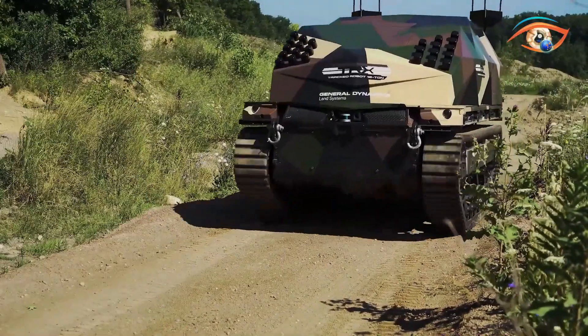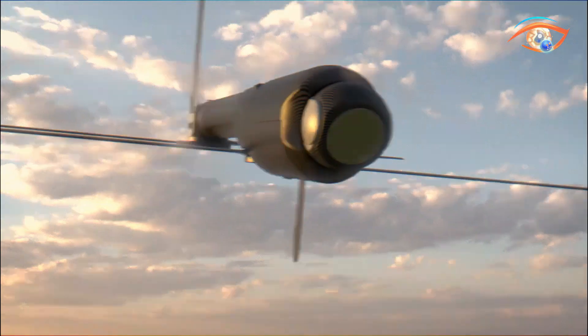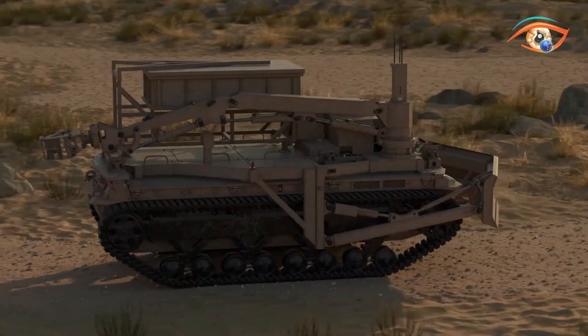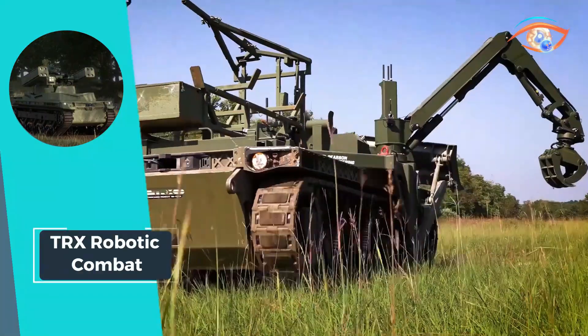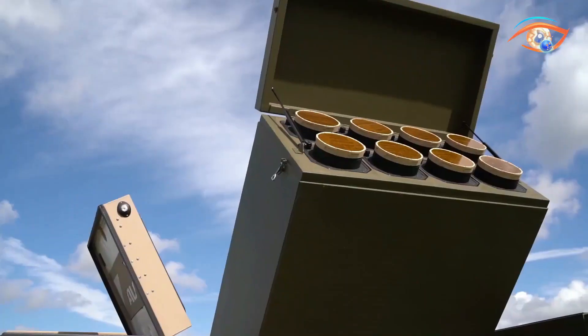With its innovative design and state-of-the-art features, TRX Robotic Combat redefines the landscape of armored warfare, offering unprecedented levels of efficiency, survivability, and effectiveness on the battlefield. As conflicts evolve, TRX stands ready to meet the challenges of tomorrow's combat scenarios head-on, securing its place as a cornerstone of modern military technology.